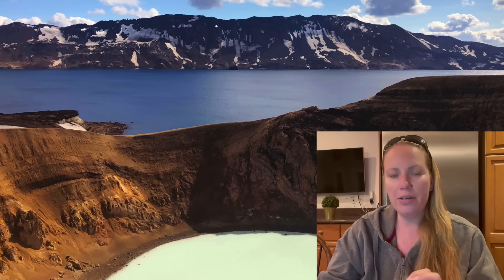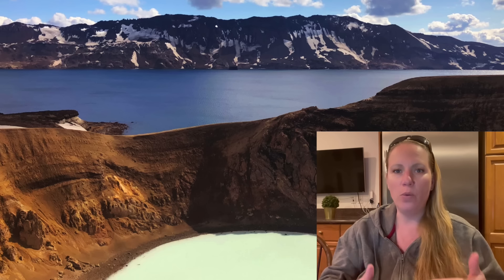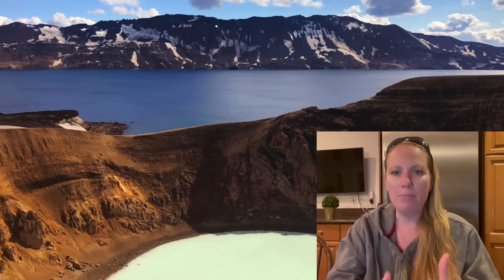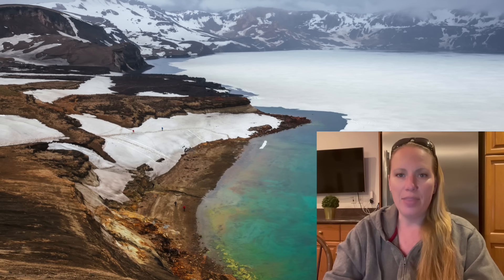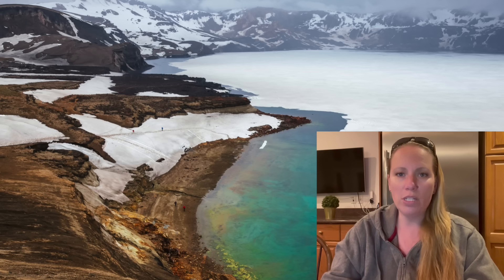a large caldera that spans a lot of square kilometers and has the deepest lake there is — 217 meters deep. This is a caldera that formed after a volcanic eruption when the crater collapsed because the magma chamber underneath emptied, and it formed that caldera, which now has a lake that is usually frozen in winter.